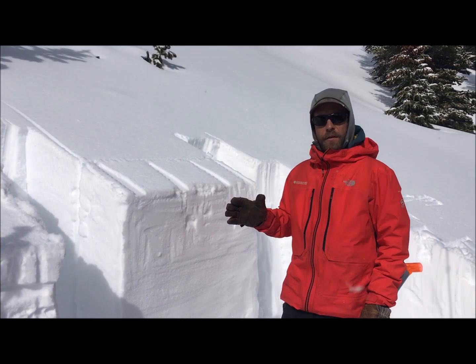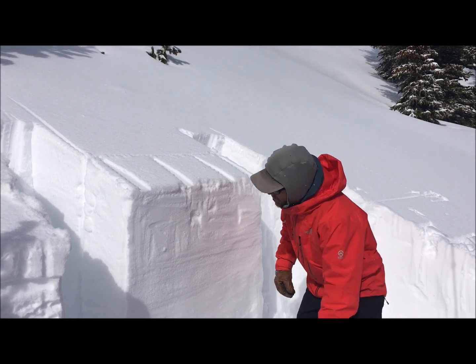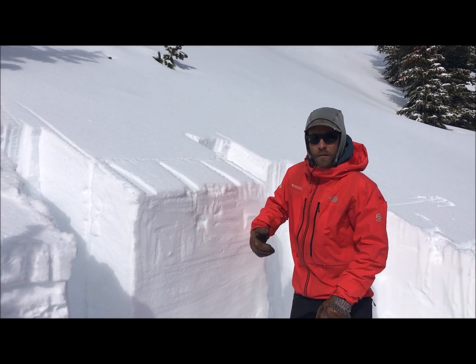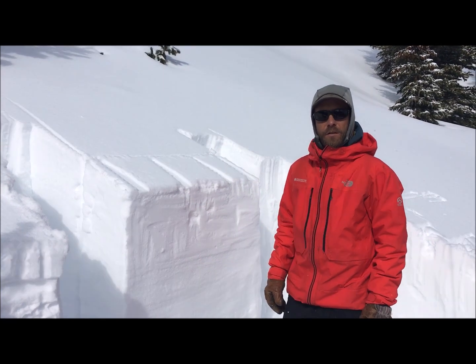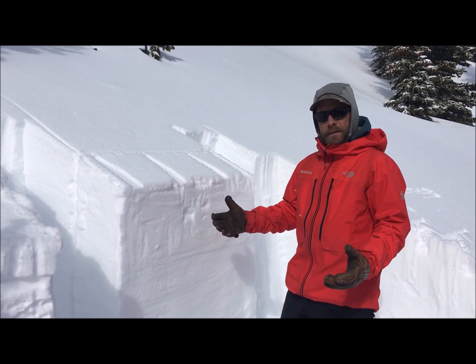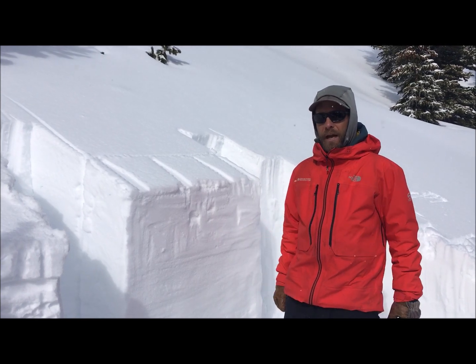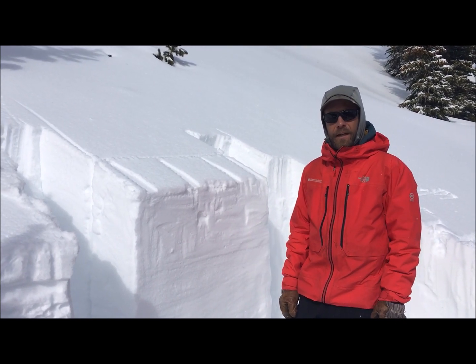Since the new year, this part of the San Juans has picked up about 20 inches of new snow, 4 inches in the most recent storm. Southeast aspects near and above treeline have been our bullseye aspects for recent avalanche activity.